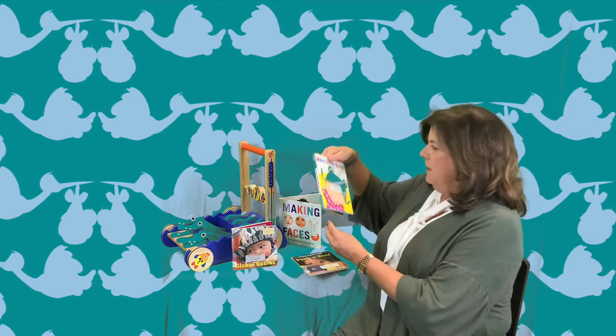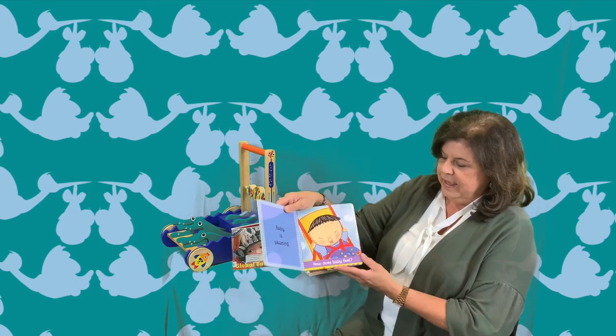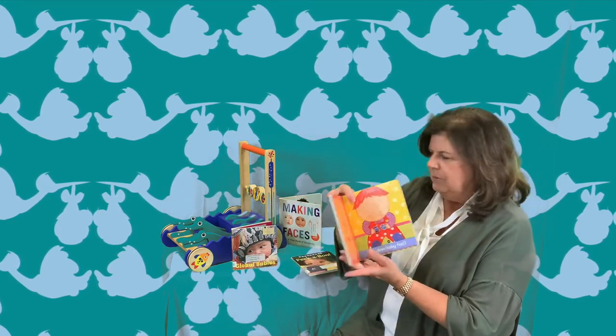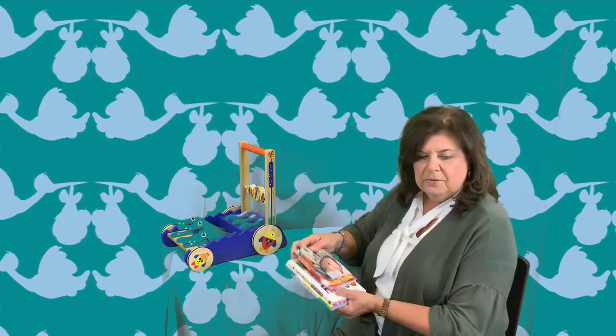And Karen Katz books — I just love her books. A lot of her books have big faces on them so the babies can look at those. And those are the ones we have for this week. When I started doing this week's topic of the face books, I found some really interesting studies on babies looking at faces, and that's what I put on my flyer, so be sure to look at that.